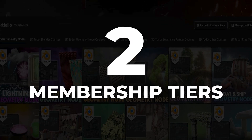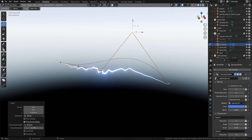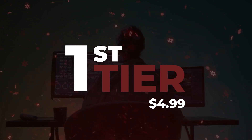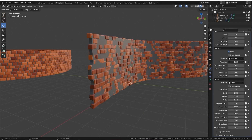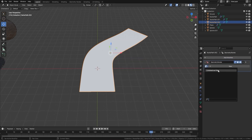We've set up two membership tiers tailored just for you, whether you're here for the latest tools or looking to dive into our full courses. The first tier is at $4.99 per month, and this gives you access to exclusive Jump to Note packs. Every week we'll be releasing a brand new Jump to Note pack that's going to save you time and help you streamline your workflow in Blender.